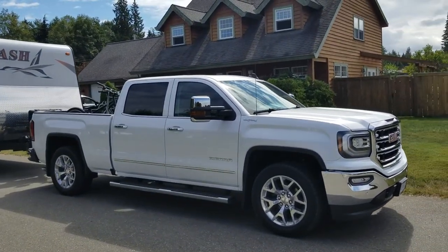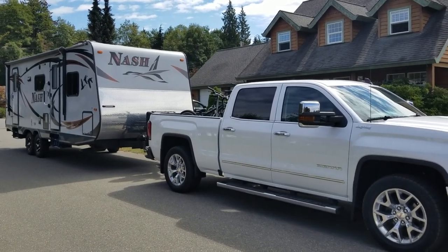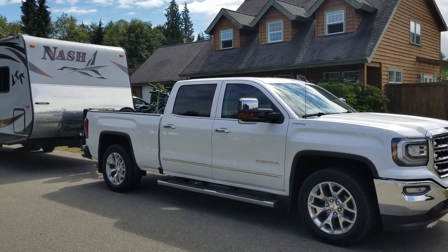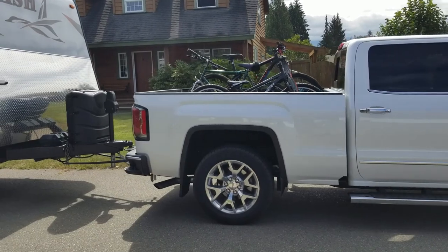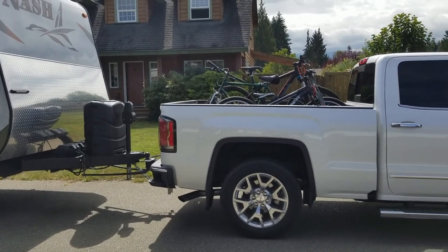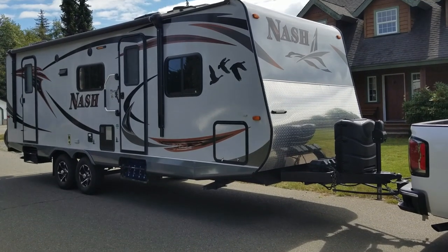Here's a short video of towing my Nash 25C travel trailer with my new GMC 1500 SLT with the 6.2 liter engine, 3.42 gears, and the max tow package. You can see there's about three-quarters of an inch of squat. I don't have much in the bed right now — before, with my boat on top and a lot of gear in the back, I had about an inch of squat. It handles weight well.